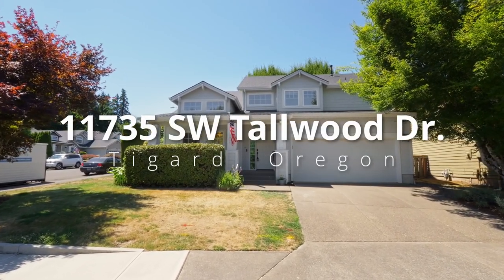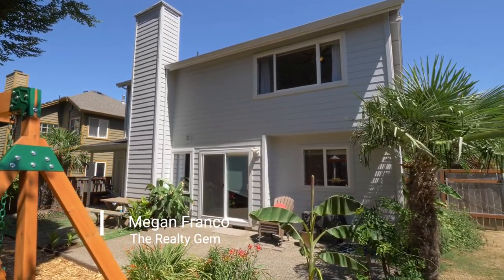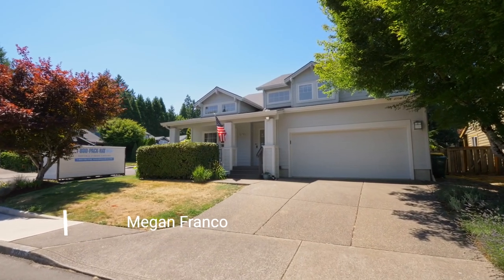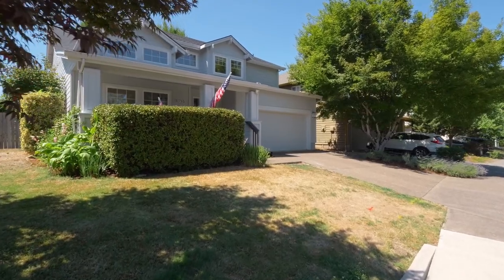This gorgeous craftsman home is move-in ready and located on a corner lot in a sought-after Tigard neighborhood. It's close to shops and multiple entertainment options at the popular Progress Ridge — parks, walking trails, ponds, and restaurants.